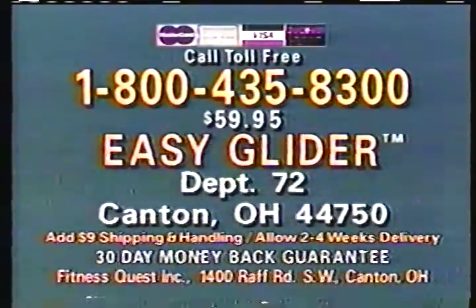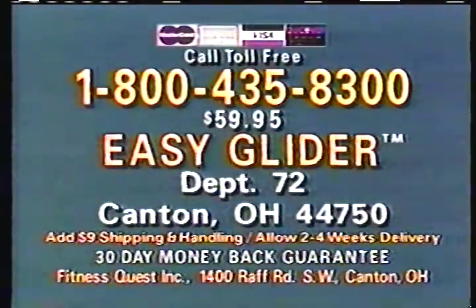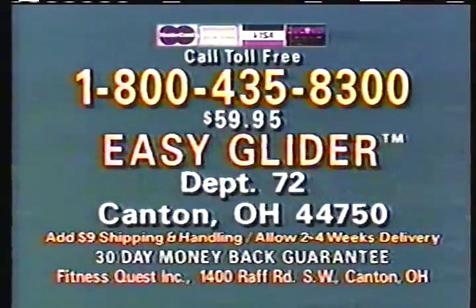That's Easy Glider, Department 72, Canton, Ohio 44750. But for faster service, call 1-800-435-8300.